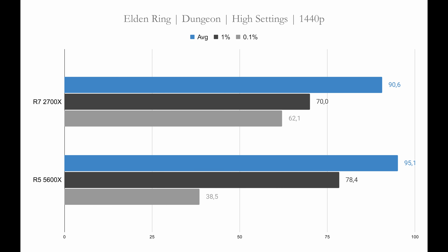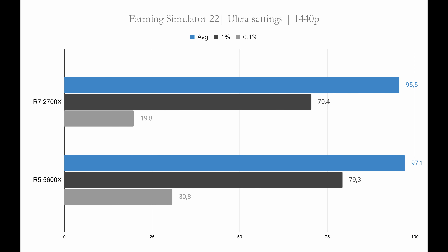Moving on to results in the cave in Elden Ring — there's not a lot in it, really. The 5600X is 5% faster: 95.1 frames per second versus 90.6 for the 2700X. The stutter issue with the 5600X is also present here, visible in the 0.1% low figure which is below 40, while the 2700X manages to keep it above 60. This did not happen in every game, but it always happened in Elden Ring. Moving on to Farming Simulator 22 — here the 5600X is a massive 2% faster than the 2700X. Both CPUs deliver playable performance. The 0.1% low does vary a lot in this game, so don't read too much into that — focus on the 1% low and the average figure.